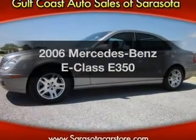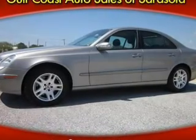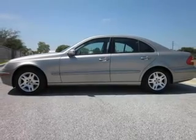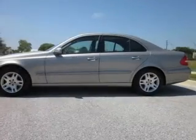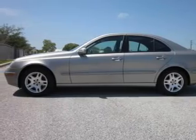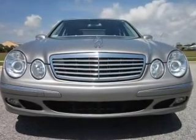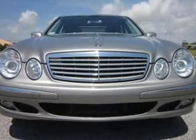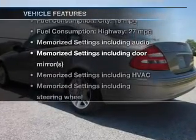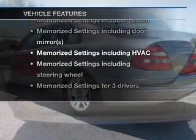Imagine yourself in this 2006 Mercedes-Benz E-Class. This is the set of wheels you've been looking for, with a solid 6-cylinder engine. The powertrain includes rear-wheel drive that responds smoothly to its automatic transmission, brakes safely with the anti-lock braking system, and memory settings make for a more comfortable ride. With these notable features, you won't want to miss out on the opportunity to own this amazing ride.